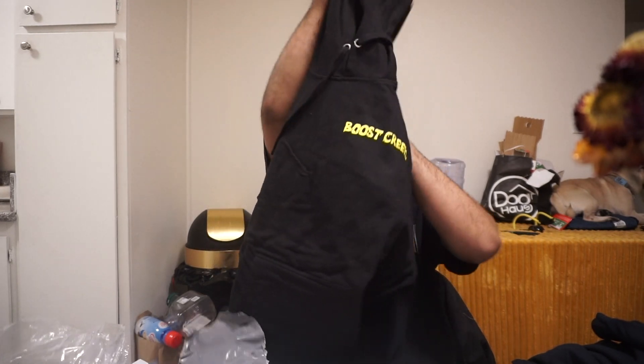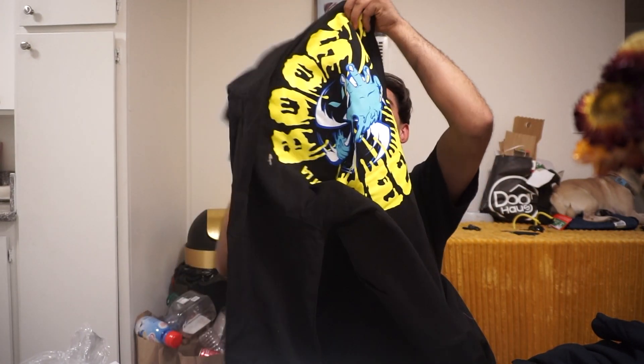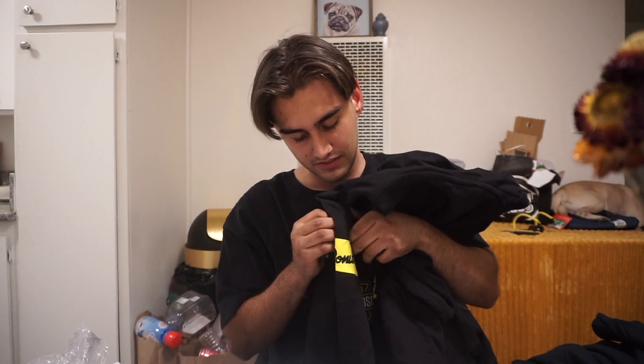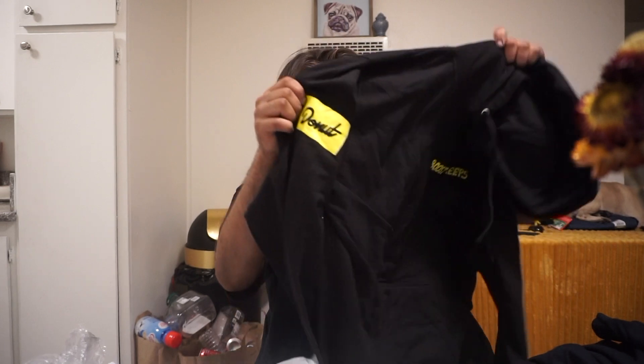Last but not least I got a sweater — the Boost Creeps sweater. I thought this was a super sick design. On the back it says 'Boost Creeps,' and on the shoulder it says 'Donut' on the sleeve in yellow and black. In the front it says 'Boost Creeps' — it's not embroidered, which I kind of wish it was embroidered.